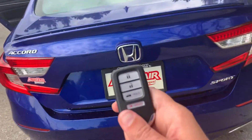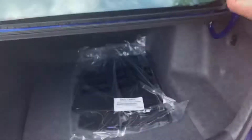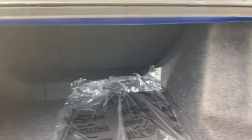Coming around back, it does have the keyless remote to get into the trunk, backup camera, lots of trunk space — it's about three or four golf bags — a 60/40 split rear seat, pull the handle and the seat folds down flat.